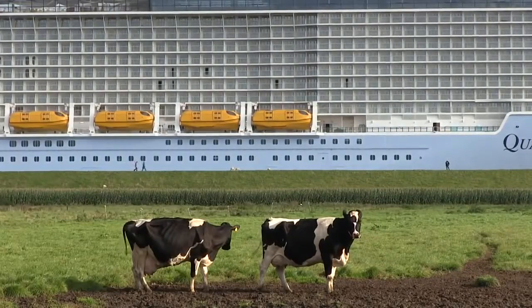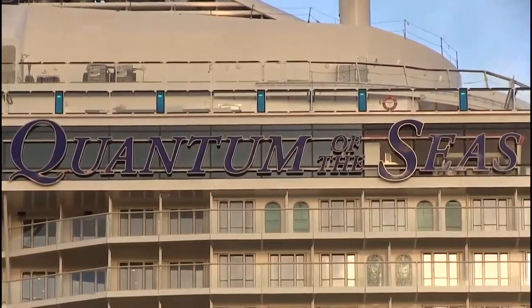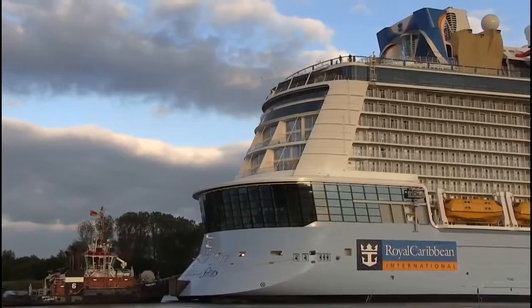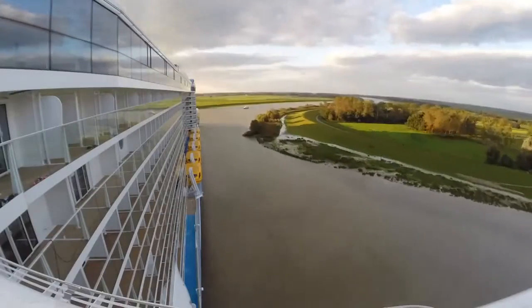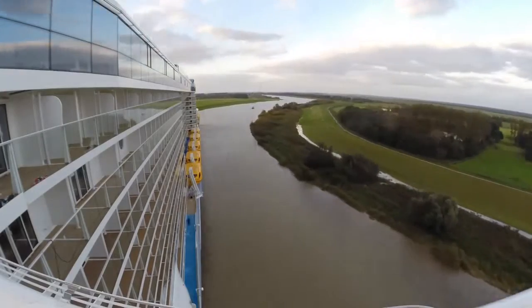Once we are outside, we will be picking up speed up to three knots and we are backing out all the way down to the sea water. We will be using systems of the tugboats as well, in addition to our propulsion system. It is quite tight — a very tiny river with very tight curves as well, so we will be turning all the time.